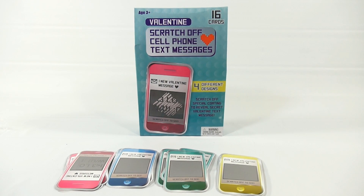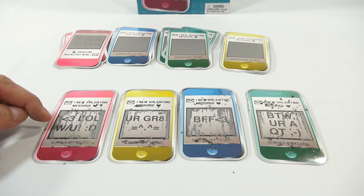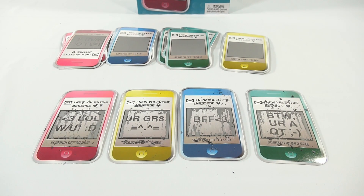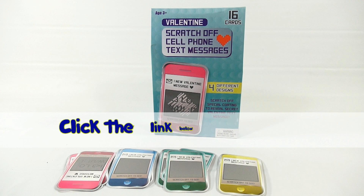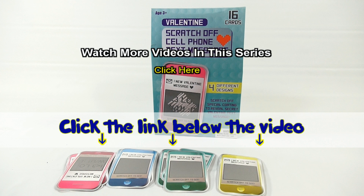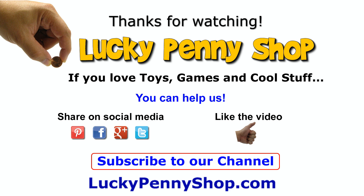Thanks for watching, it's really appreciated. The full messages are: 'LOL with you,' 'You are great,' 'BFF love,' 'By the way, you are a cutie.' If you want to find this item, click the link in the description below the video. You can also watch more videos in this series by clicking here. Thanks for watching, and always remember: if you see a lucky penny, pick it up!